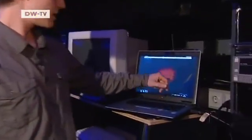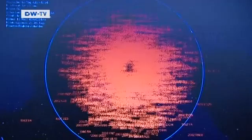Here on the computer you can see our solar system. That's the Earth's orbit and the asteroids — loads of them could pose a threat to the Earth.